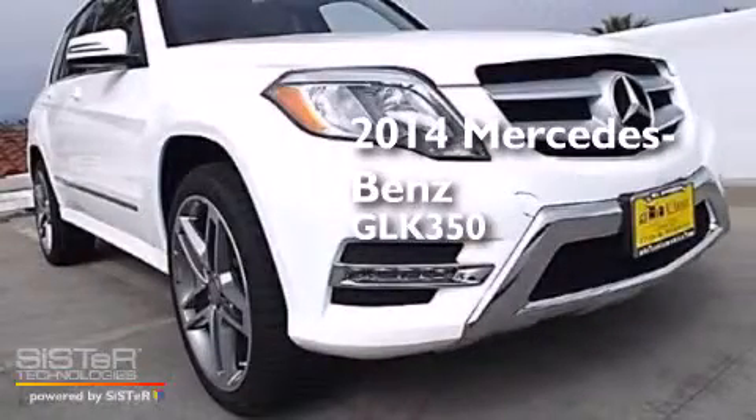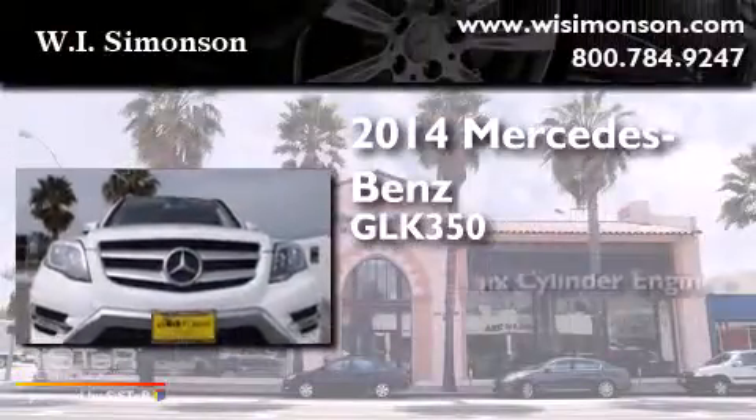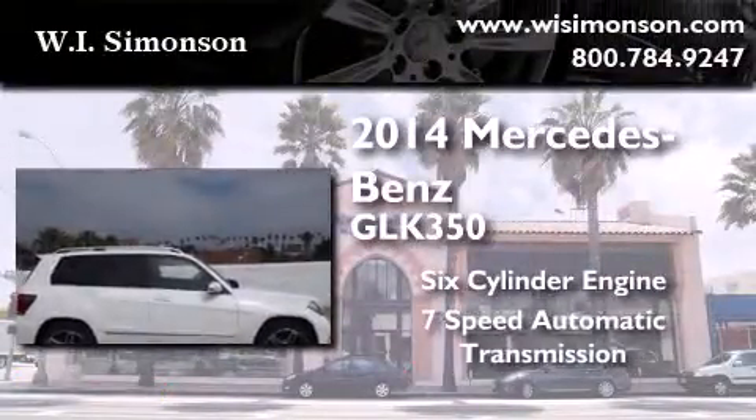This is a brand new 2014 Mercedes-Benz GLK 350. It has a six-cylinder engine and a seven-speed automatic transmission.